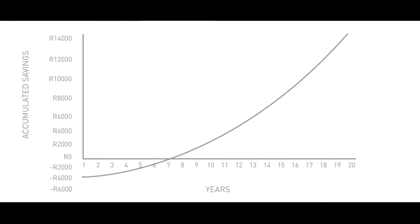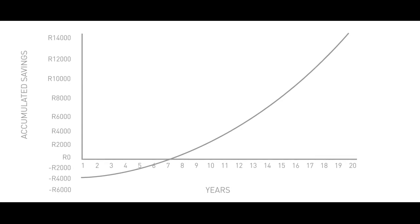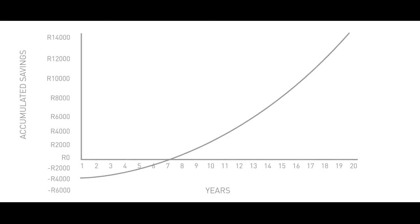Thereafter, we'll have a cost saving on our power bill. This will mean that we should be more profitable, which would mean that our employees' jobs are safer, and hopefully that we can expand in the future and employ more people.